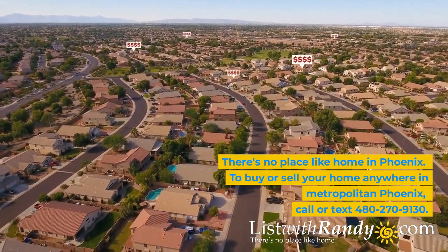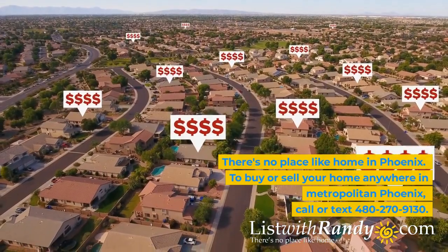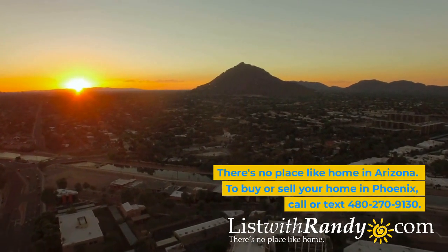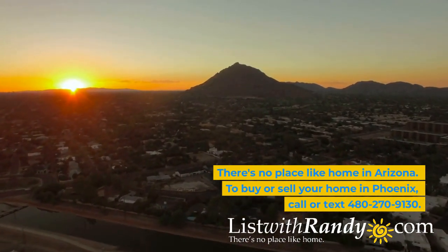There's no place like home in Phoenix. To buy or sell your home anywhere in Metropolitan Phoenix, call or text 480-270-9130.